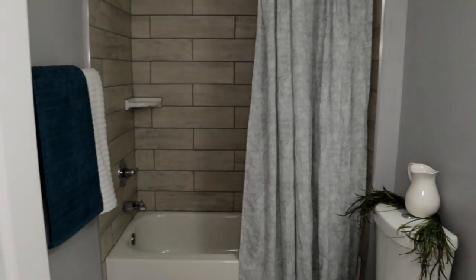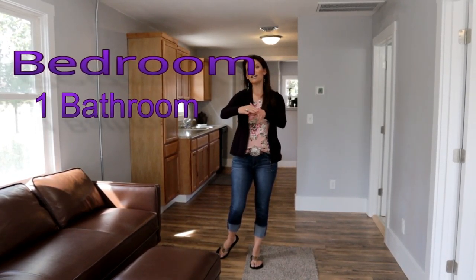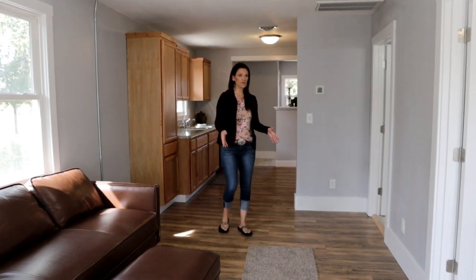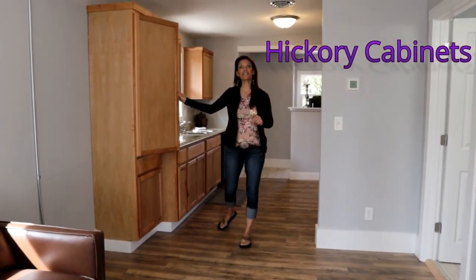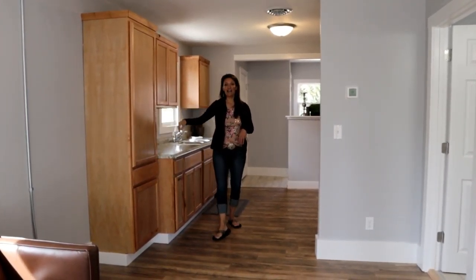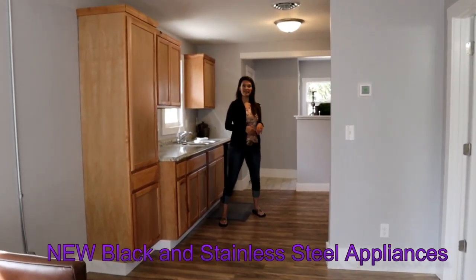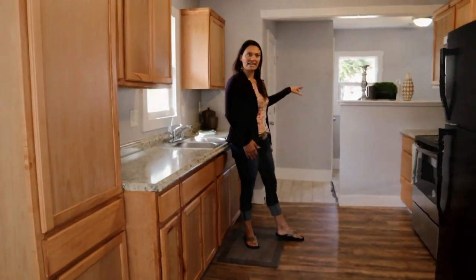Welcome to the inside of this spacious two-bedroom, one-bath home. It has a super open floor plan, so the living room flows into the kitchen. In the kitchen there are gorgeous hickory cabinets with crown molding, and there's even a pantry. There are new black and stainless steel appliances, and off of the kitchen is a super cute little dining area.